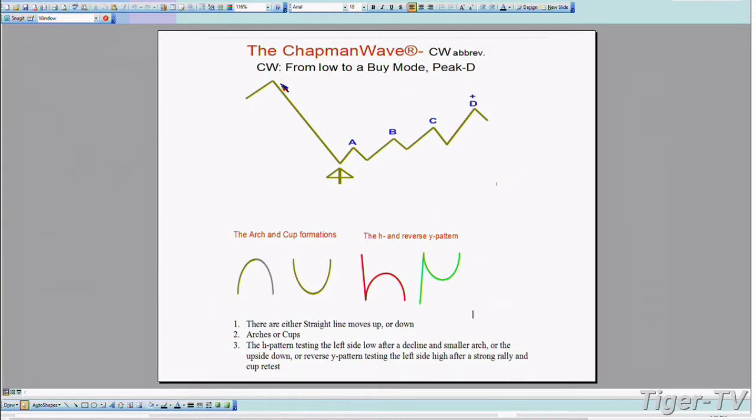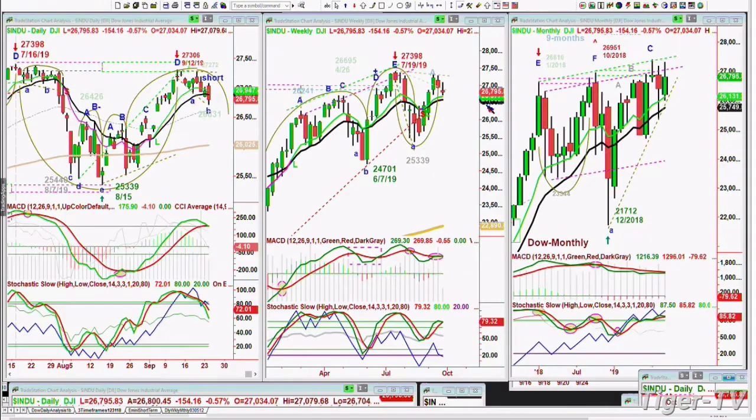It's like the yellow light goes on. I always like to look at patterns: a straight line up or down is one, the arch formation is another, and a cup formation. So three patterns, or you can get a mix of the three. If you take out the left side low — which we've done a few times today in the intraday trading — that usually can go to lower lows. And on the upside, it goes to higher highs.